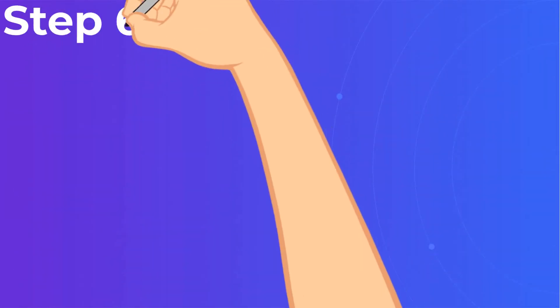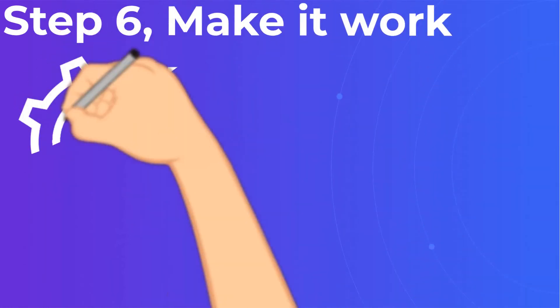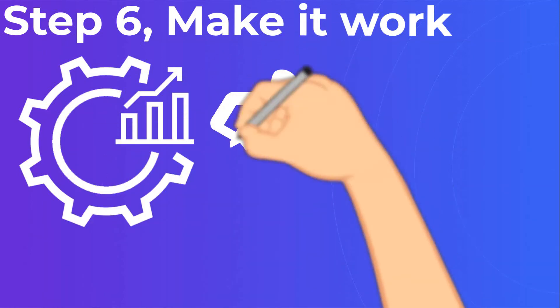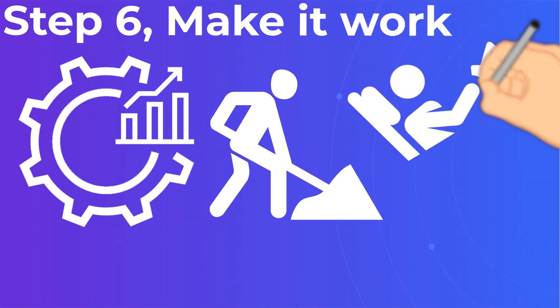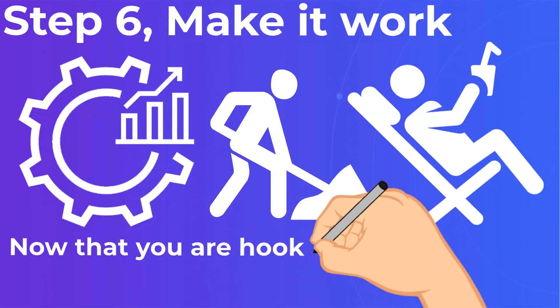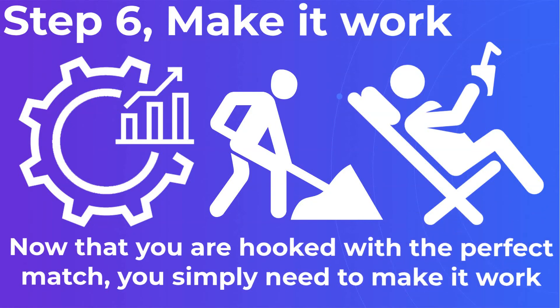Step 6: Make It Work. Now that you are matched with the perfect partner, you simply need to make it work. Communicate with your partner regularly — don't be shy and ask for app mockups or updates. First of all, because it's usually easier to fix things in the beginning, but secondly, you will feel more comfortable, especially if this is your first experience with application development outsourcing.